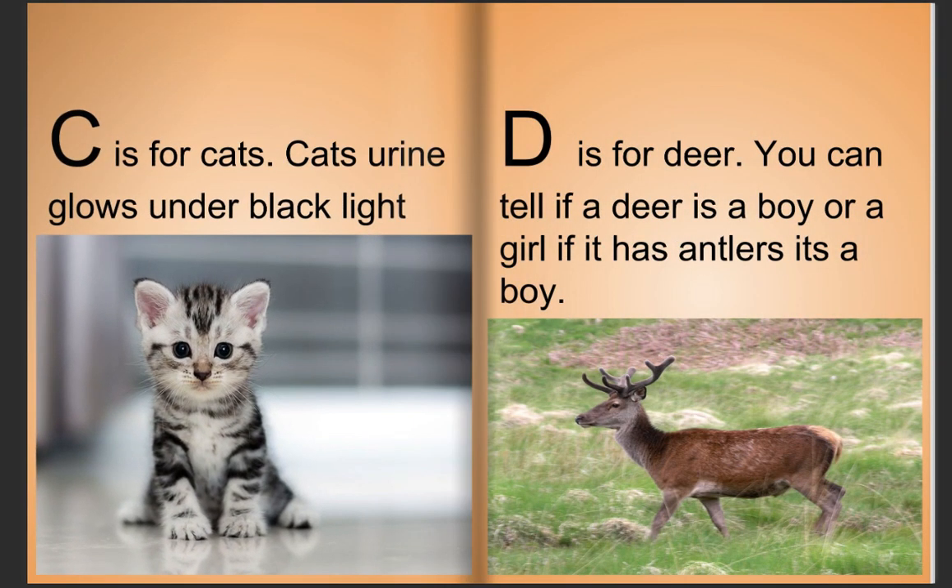C is for cats. Cats' urine glows in black light. D is for deer. You can tell if a deer is a boy or a girl — if it has antlers, it's a boy.